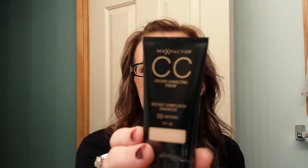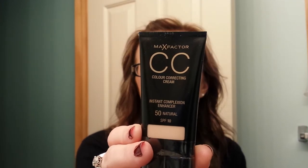She also sent me a Max Factor CC cream. I've never tried a CC cream so that will be fun to try out.